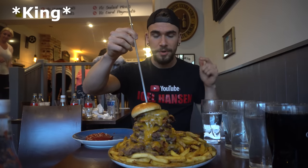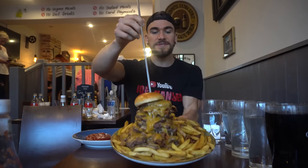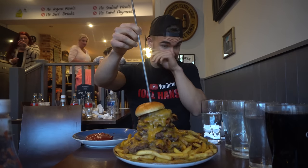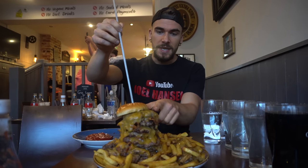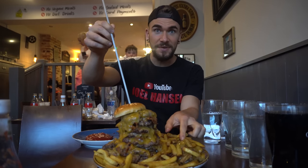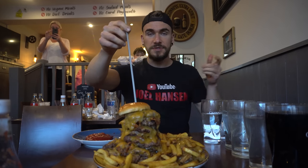Here we are with the Great George Burger - very suiting name being it is called the George Pub. We do have 60 - yes, 6-0 - ounces of beef, so about 4 pounds of beef, which is insane, plus all the fries. The burger has 20 pieces of cheese and 20 patties overall. There's actually so many patties that they started falling out, so there's a stack here and then more patties off to the side.